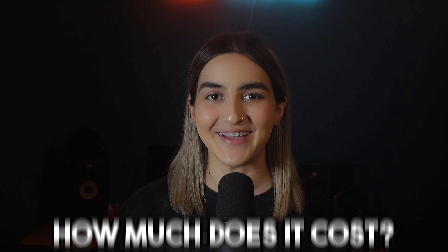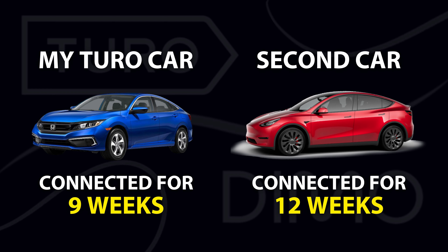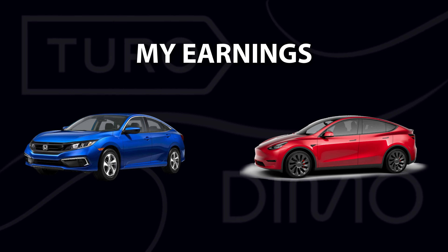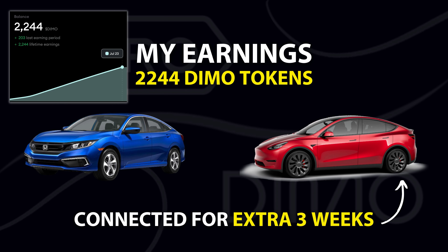So how much have I earned so far through the Deemo app, and how much does it cost to purchase a Deemo device? Right now I have two cars connected to my Deemo account — my Turo car, which is a Honda Civic, and a family member's Tesla Model Y. The Civic has been connected for nine weeks through the physical device, and the Tesla has been connected for 12 weeks through the vehicle's native app. Every week, Deemo tokens are evenly distributed to all vehicles connected to the network that have been driven at least once that week, regardless of how much your car has been driven. So far in total, I've accumulated 2,244 Deemo tokens. Both cars have earned around the same amount of tokens even though the Tesla was connected for an extra three weeks, meaning the physical device earns more tokens than going through the car's native app.